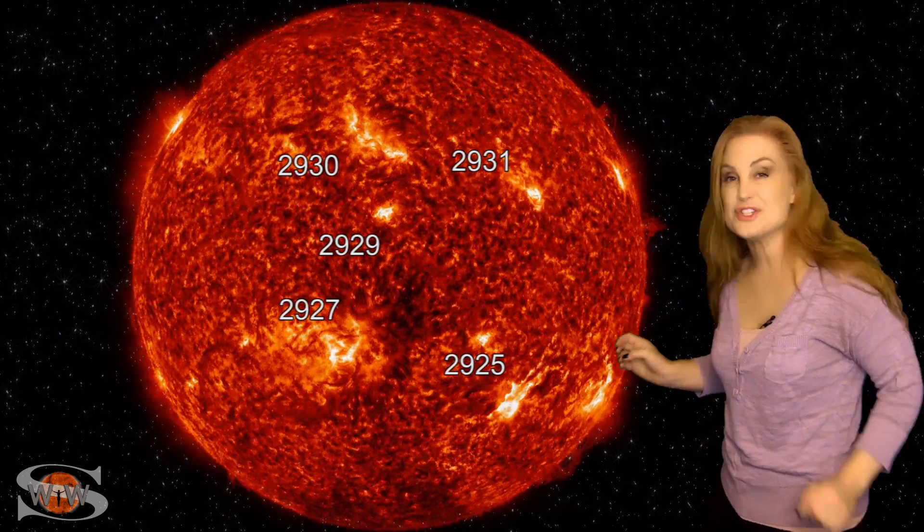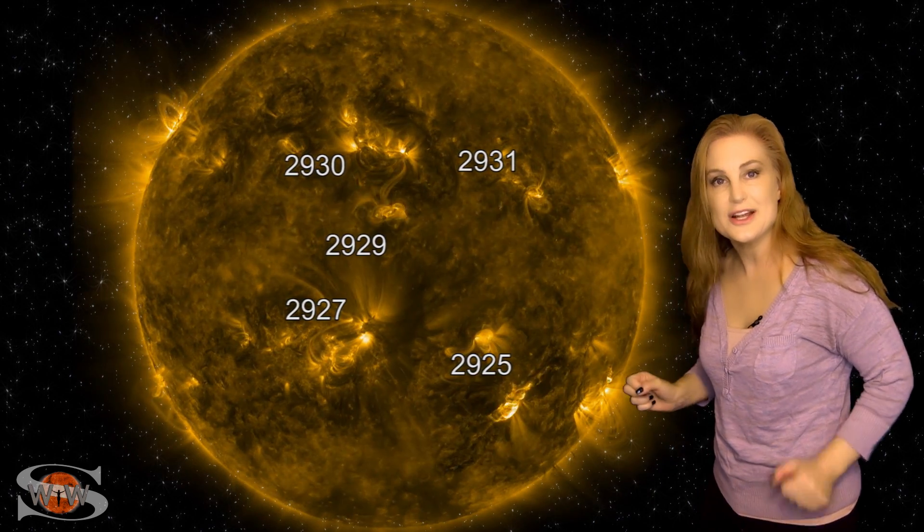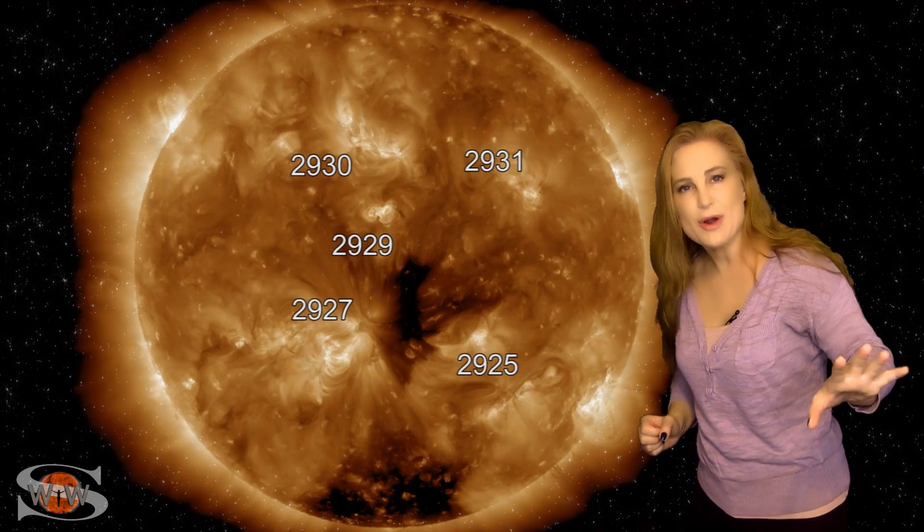Back on the 14th, region 2925 launched a partially Earth-directed solar storm off to our west.